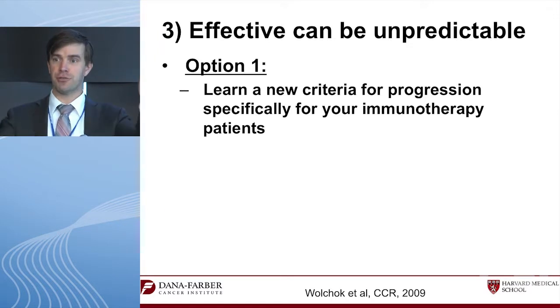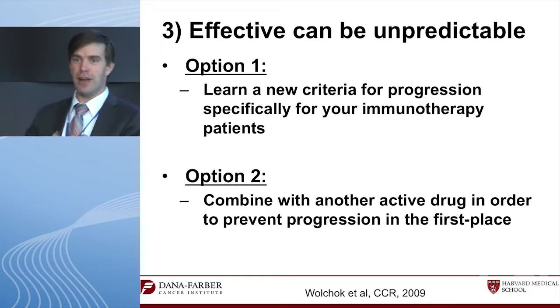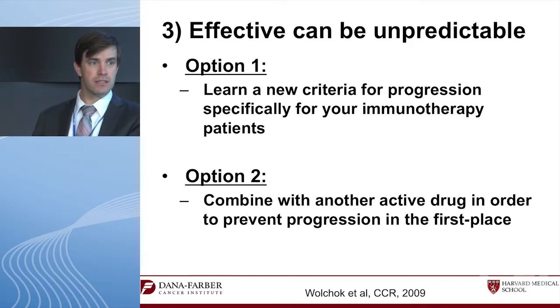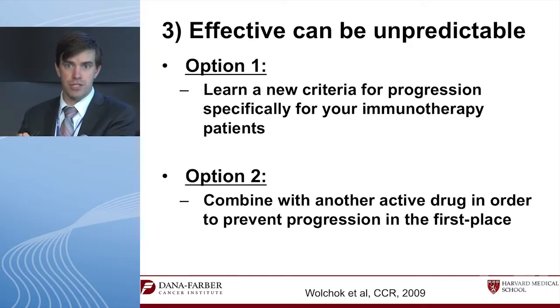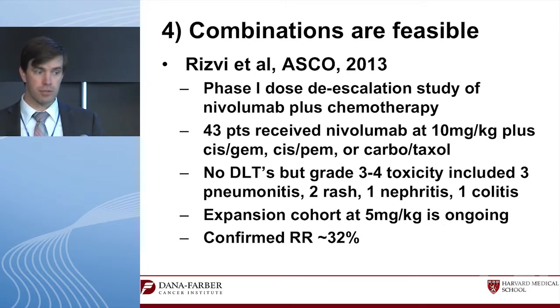So there are two options: option one, learn the new immune-related response criteria and integrate them into clinical care; or option two, combine these drugs with another active agent that prevents progression — allowing conventional biomarkers to work while giving the immune drugs time to take effect and hopefully lead to a durable response.